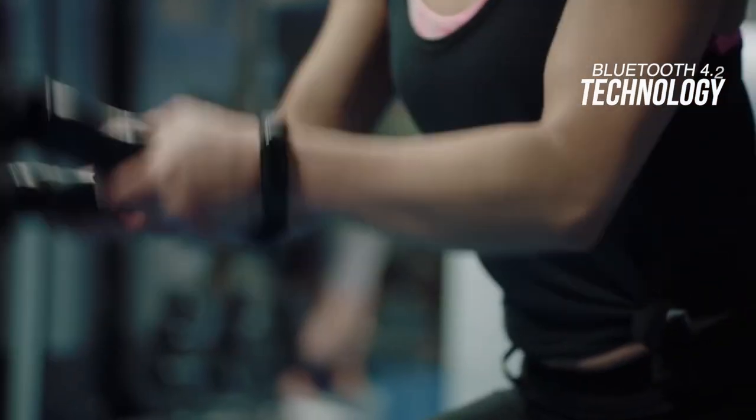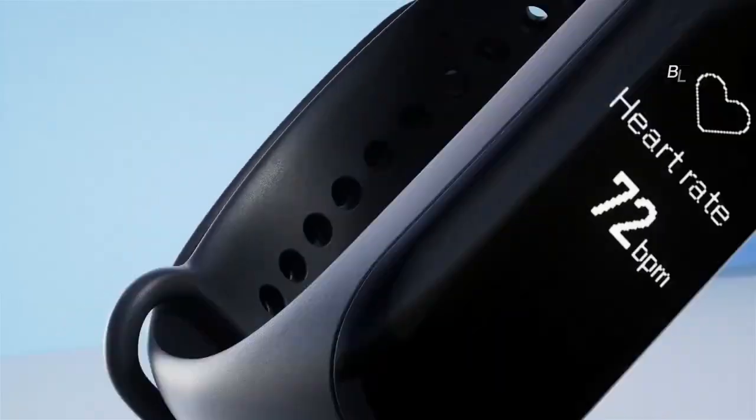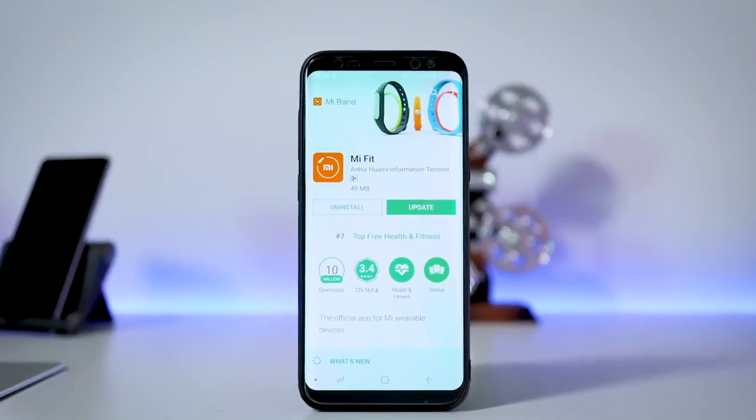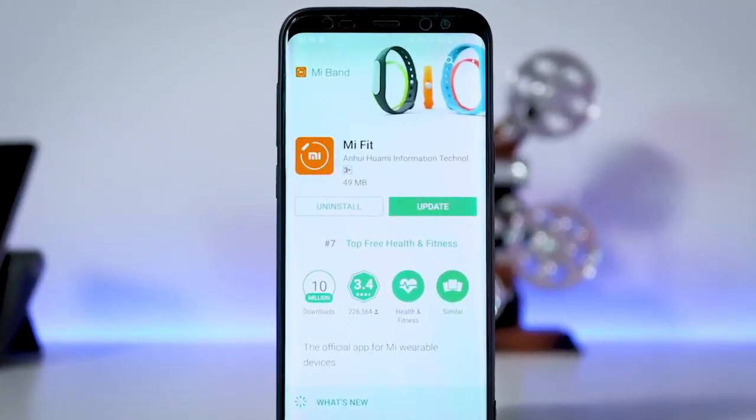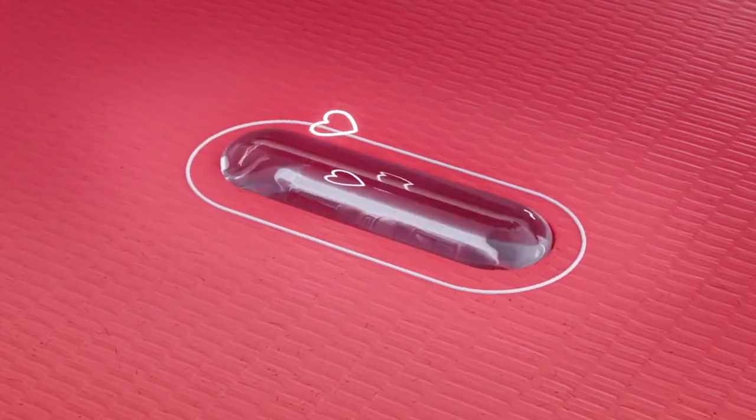The Mi Band 3 has Bluetooth 4.2 technology inside, so it'll be able to work with most modern iOS and Android devices once you've downloaded the MyFit app. The app breaks down the data into days, showing your sleeping pattern, step count, heart rate, weight, and more.